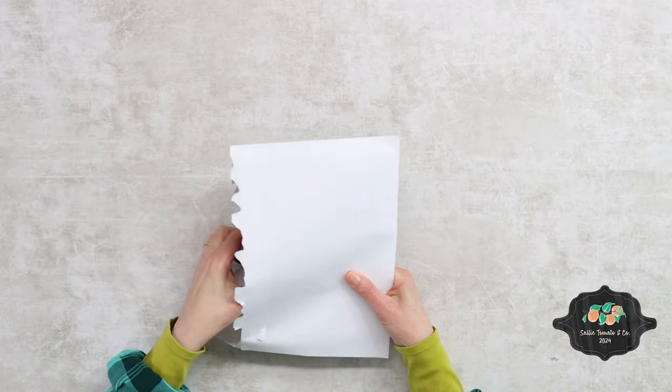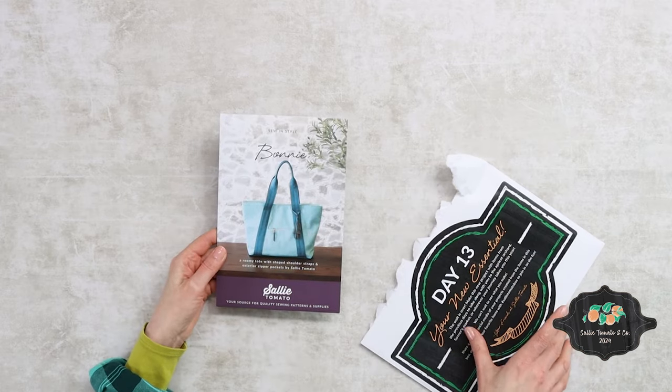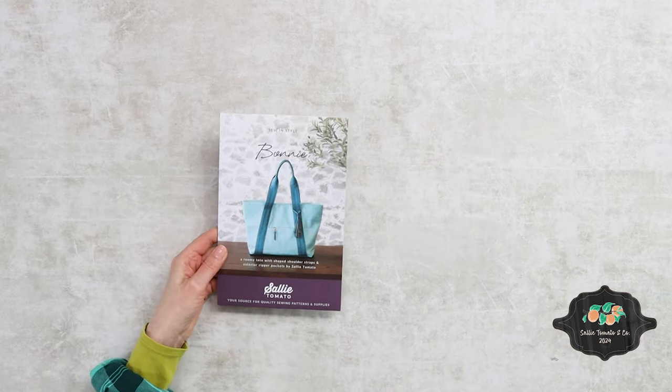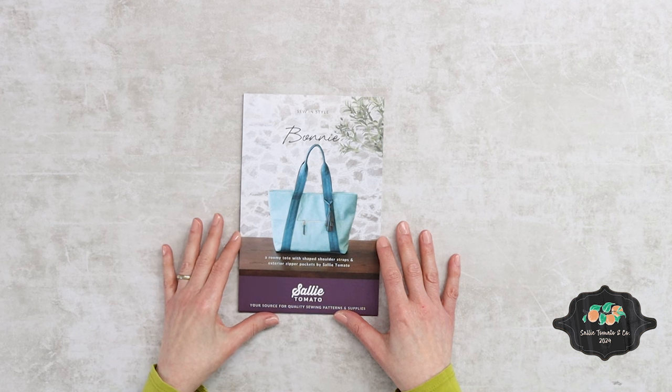Let's see what we have. We have a new pattern. Our 13th item features a brand new pattern. It's a very roomy carry-all. It'll come in handy for any retreat, day excursion, maybe even overnight. You'll have plenty of room to go to the farmer's market and fill it up with wonderful apricots.